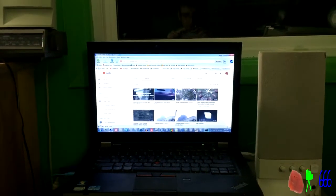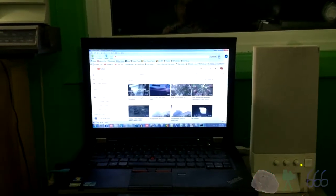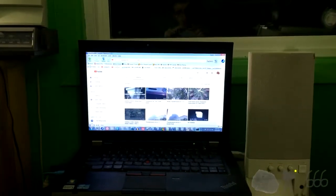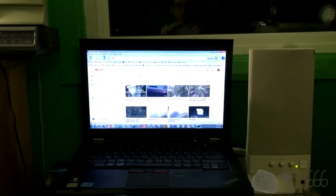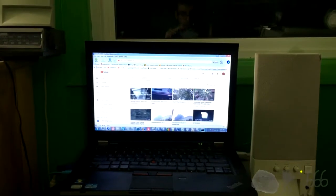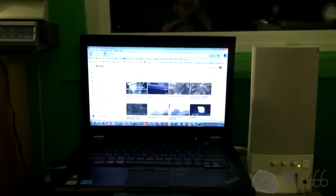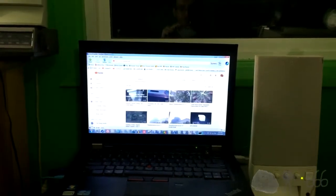Greetings viewers, this is CP666 signing on for a request video. Before I get into that, one of the most common questions I get on this channel is: what camera did you use to record this video? So we're going to answer that today, along with the video request to have a look at all of the cameras that I own.